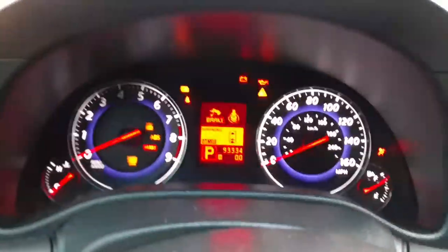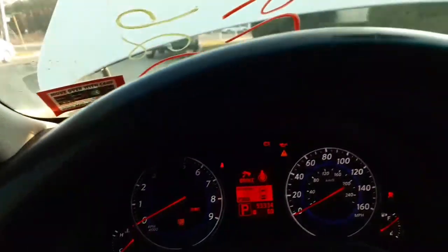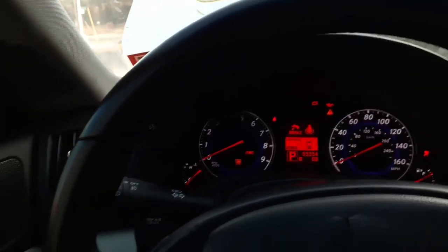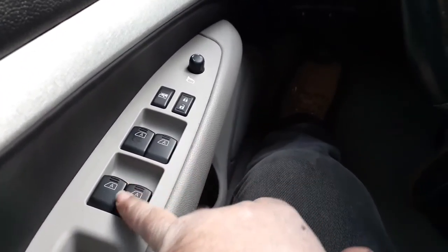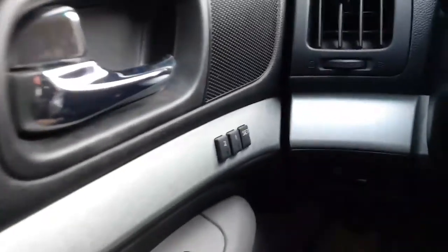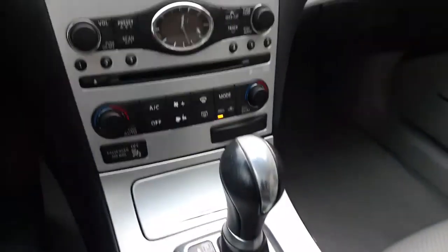Inside the car, the speedo reads 93,334 miles — it's all there and tested. The top window switches are all automatics and it has memory. It's got the inside mirror with HomeLink. The visors have extensions. We do have the automatic shifter.